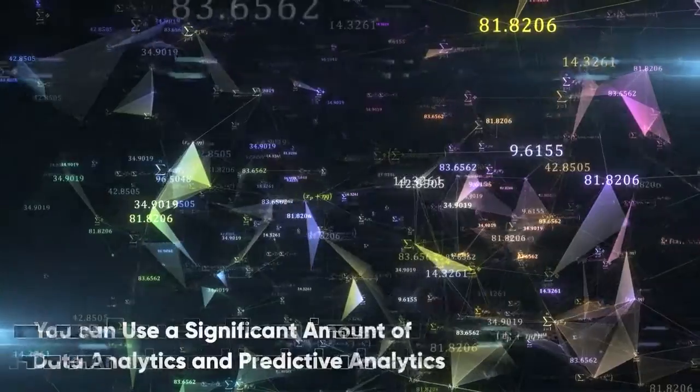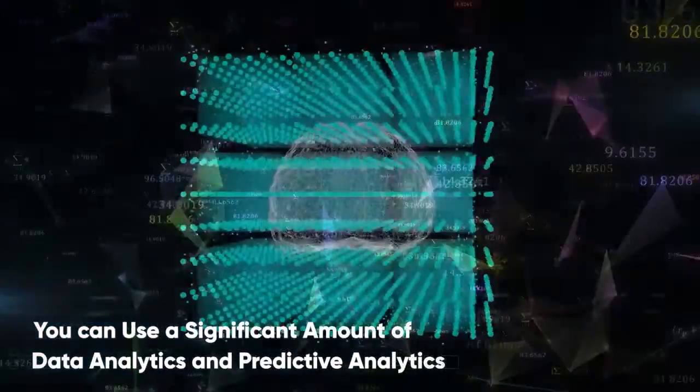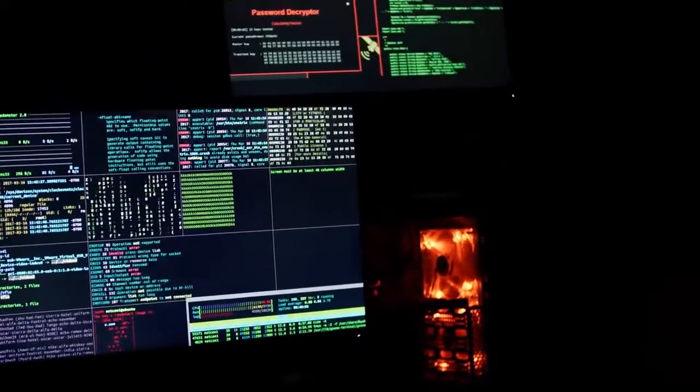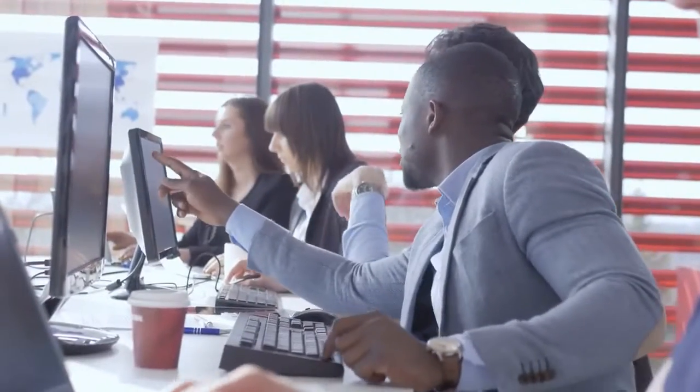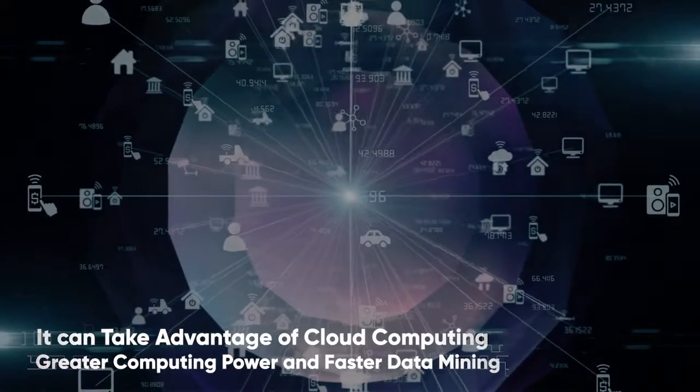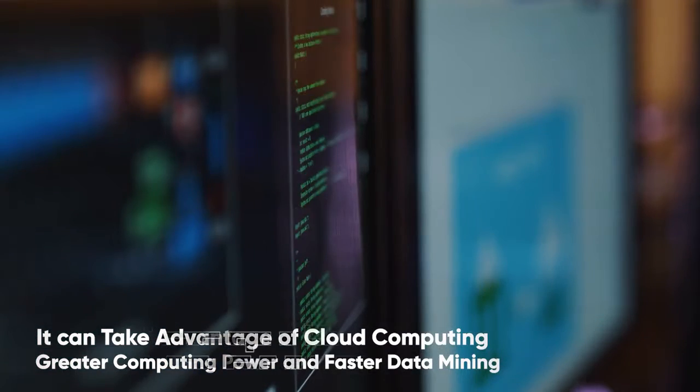With artificial intelligence, you can use a significant amount of data analytics and predictive analytics in conjunction with AI software to provide a high output level to the management team. Meanwhile, it can take advantage of cloud computing, which offers greater computing power and faster data mining.